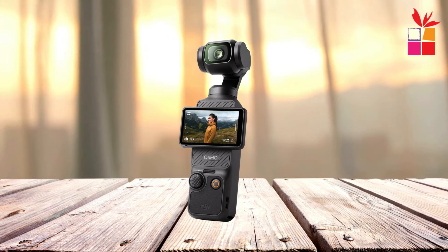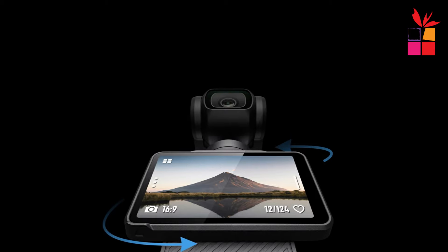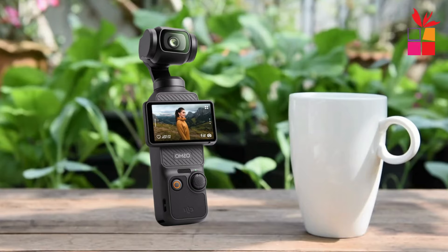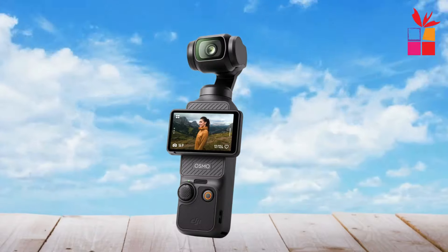Effortlessly frame your shots with the Osmo Pocket 3's expansive 2-inch rotatable touchscreen. Whether you're shooting in horizontal or vertical mode, this intuitive interface provides the perfect platform to compose your shots with precision. Say goodbye to guesswork and hello to professional-quality compositions, all at your fingertips.